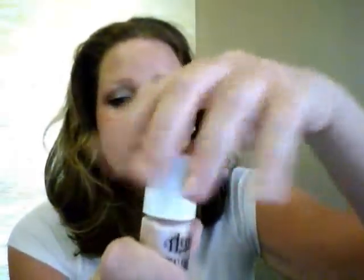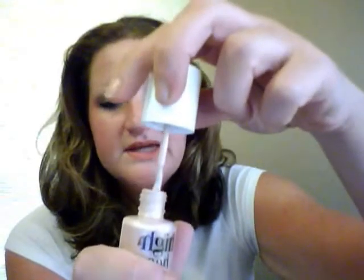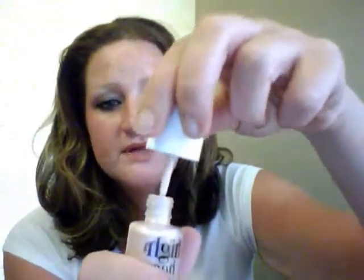The last thing I got from Ulta is High Beam by Benefit. I've done some research on this and heard it's a really good product. I have not used it yet — it looks like nail polish. It is a highlighting and illuminating product that you put on your face, and you just apply it to wherever you need a little bit more shimmer and highlight.